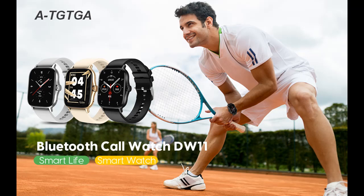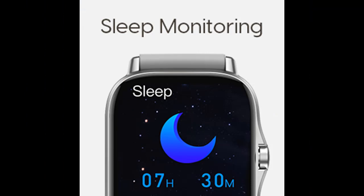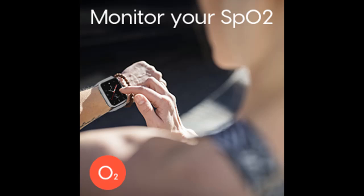The DW11 smartwatch supports 10 plus sports modes including indoor and outdoor motions. It intelligently recognizes 10 plus motion modes without manually selecting sports modes — always ready for your action.